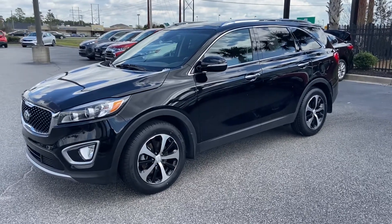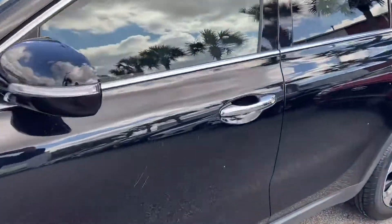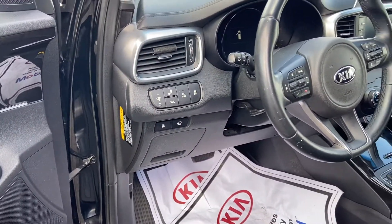This is a 2017 Kia Sorento, miles around 66,000. It is black on black, heated seats, safety features, lane departure warning, blind spots in the mirror.